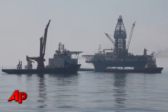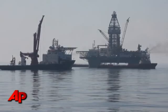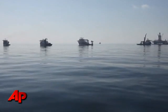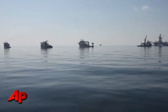The possibility remains that the BP oil spill could turn into an unprecedented environmental disaster. The possibility also remains that it will be somewhat less severe.